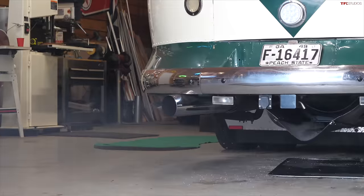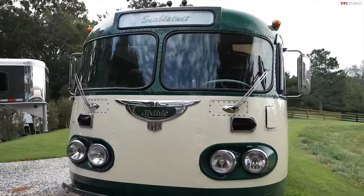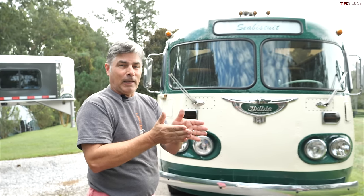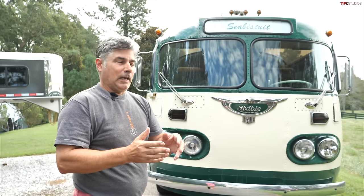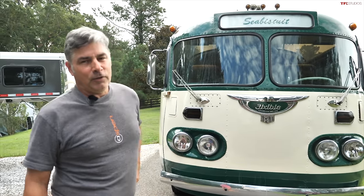So dad, most people haven't heard of a Flexible. Tell me a little bit about what this bus is. A guy named Hugo Young from Ohio had patented and invented a connection between a motorcycle and a sidecar that allowed them to lean in the turns — and that was called a Flexible. He did very well with that, but then people stopped buying motorcycles and were buying cars, so he thought he needed to get into the car or bus business — and hence the name Flexible.